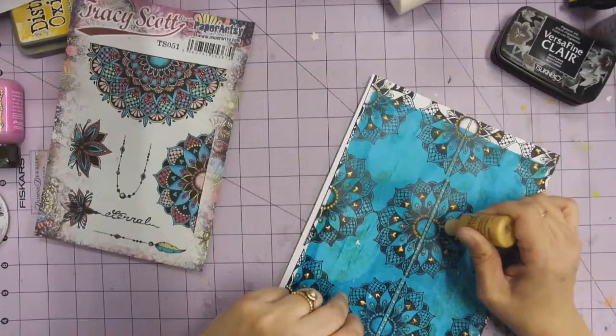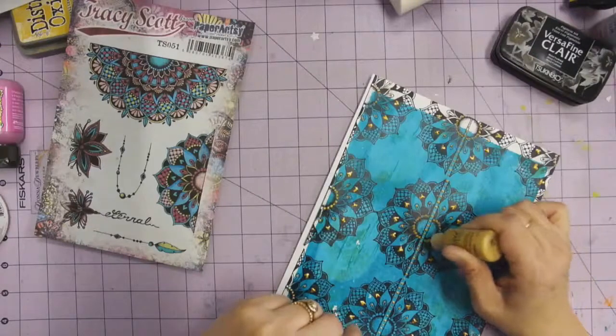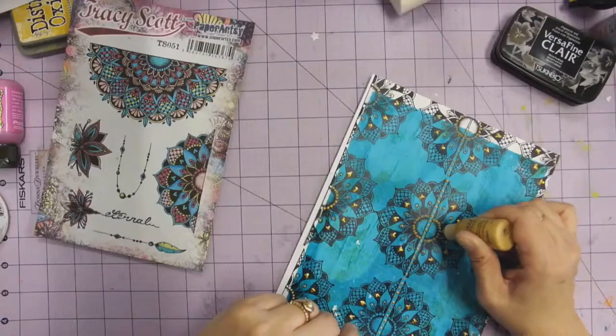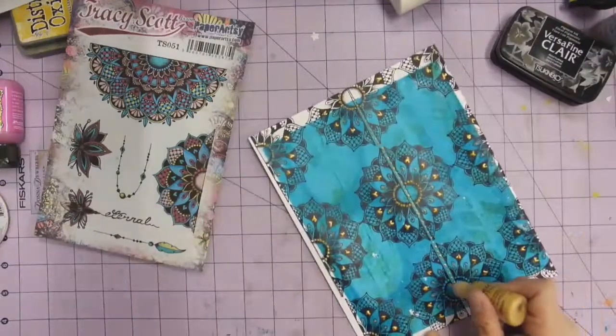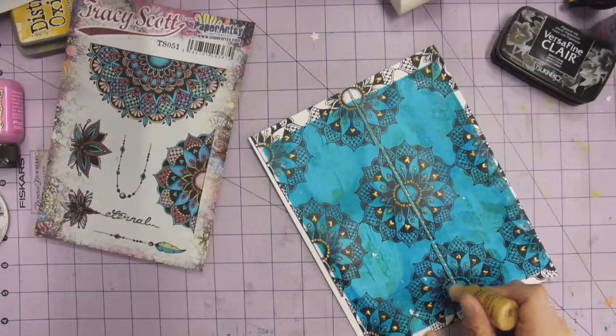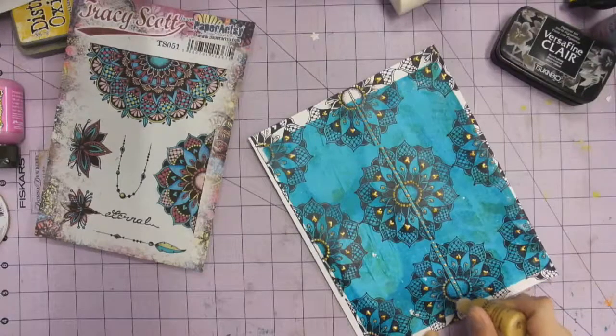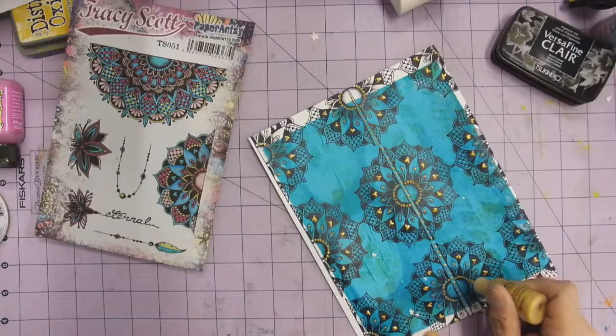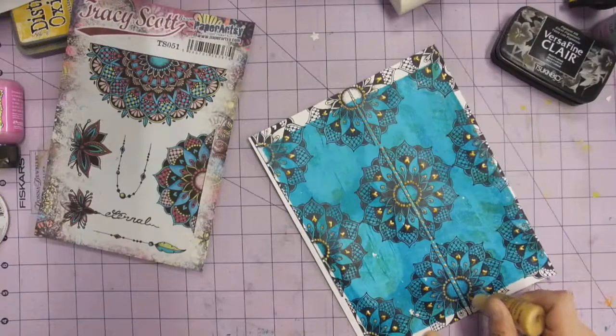She has this just great style — the sample she had in the booth was just so eye-popping. That's one thing I really missed about everything being virtual this year, is that I don't get to see those samples or meet the designers at the craft show. It's huge.